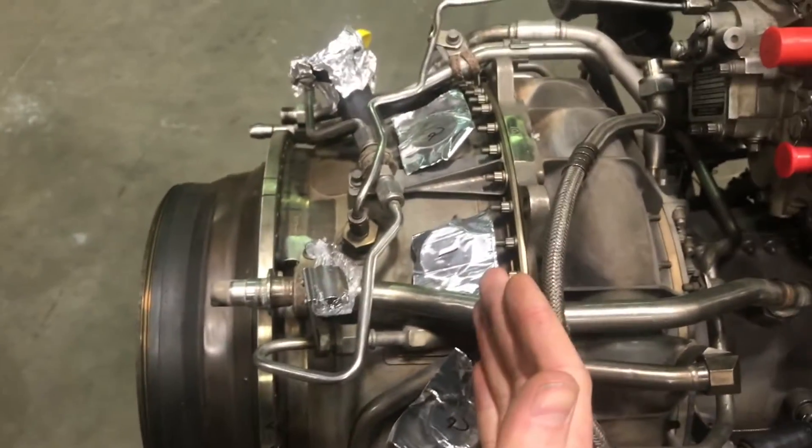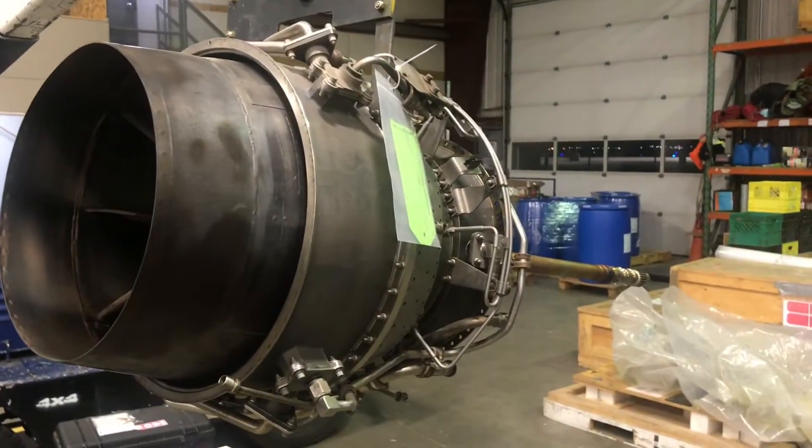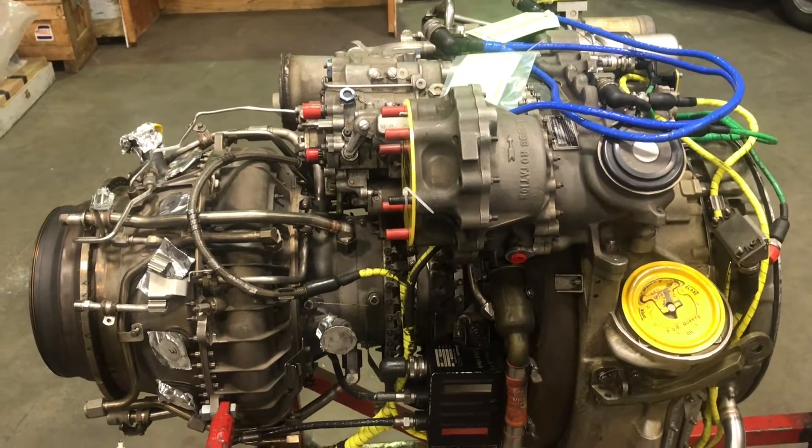The hot section splits at this flange right here — you take out all these bolts and the hot section slides off. The power section was the same thing, bolted up to this flange. It's a pain getting all those bolts out, but once they're out they just physically pull apart. And as you can see, it's not a really big engine — it's pretty small.